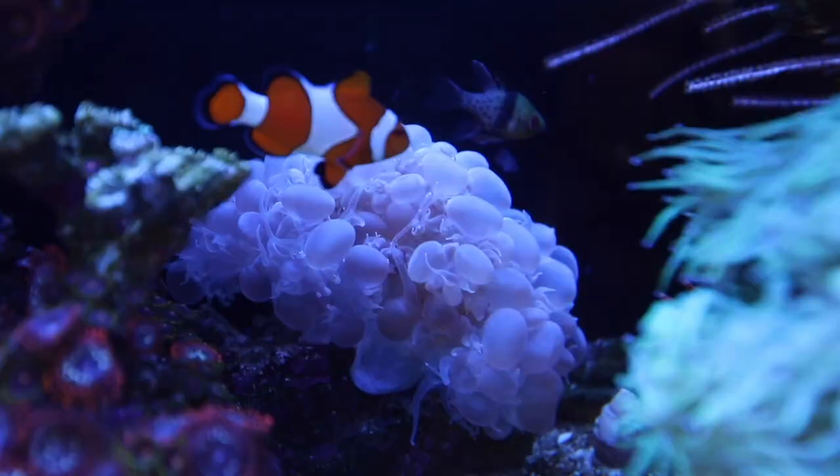Coral are considered an animal. They're all alive, and pretty much all coral actually sting. If you touched coral with your bare hands, you usually wouldn't get stung just because the layer of skin on your fingers is pretty thick. So what does that have to do with the fish? Well, my sailfin tang decided that he wanted to swim into the bubble coral.